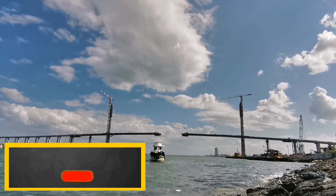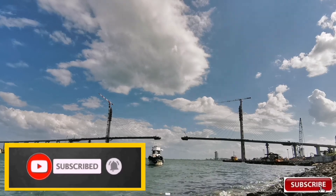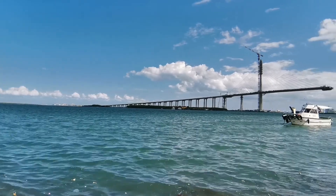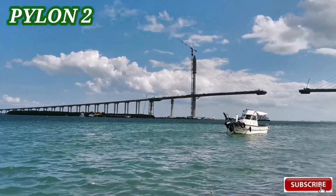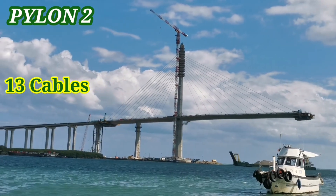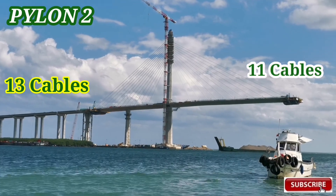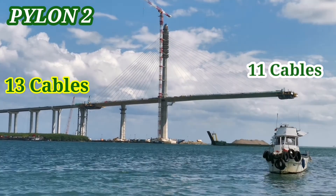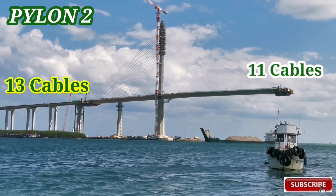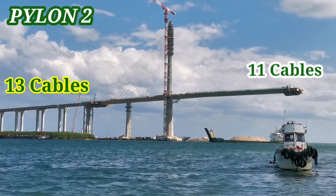I-update natin yung stick cables na nadagdag. Kung nakikita nyo, unahin muna natin yung sa bahagi ng pylon 2 kung saan may nadagdag sa kaliwang side — meron siyang 13 cables. Sa kabila naman meron siyang 11 cables. Sa ating pylon 2, meron siyang 24 stick cables na.